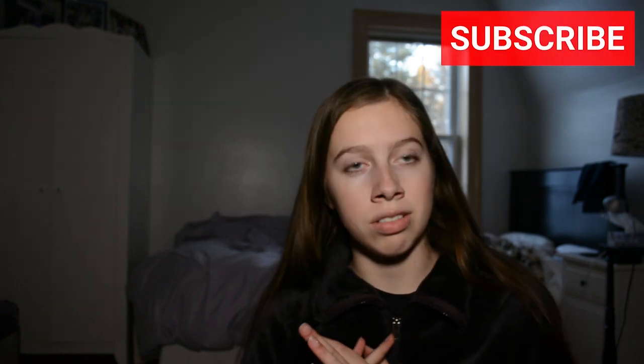Thank you guys so much for watching. I had a lot of fun going shopping affordably at H&M and Primark. Follow me on all my socials at RosyRevolts and I'll see you guys later. Bye!